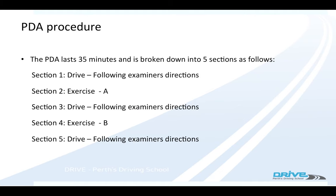The driving test lasts for roughly 35 minutes. It's broken down into five sections. You go for a short drive, you do an exercise, you do another drive, you do another exercise, and then you drive back to the test centre.